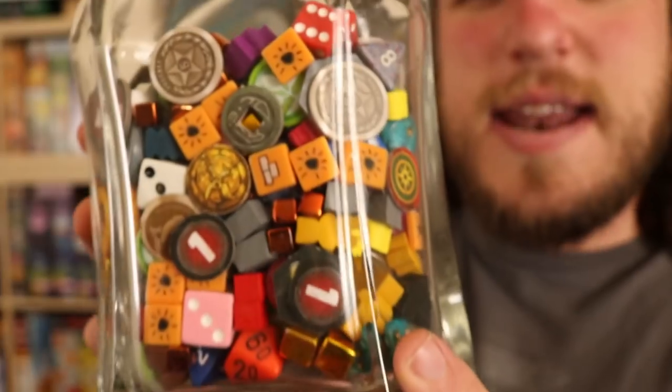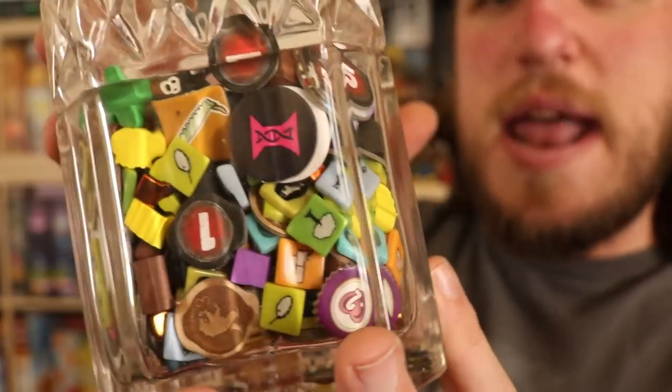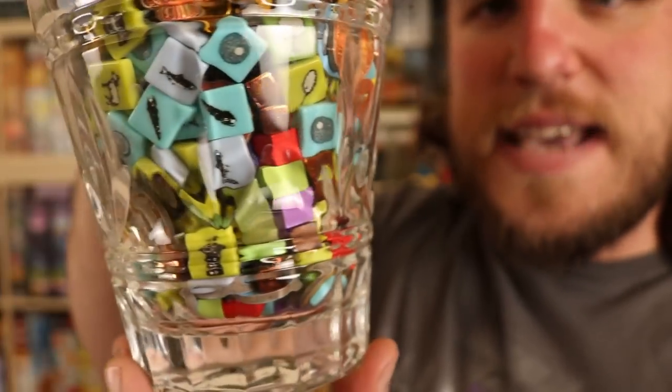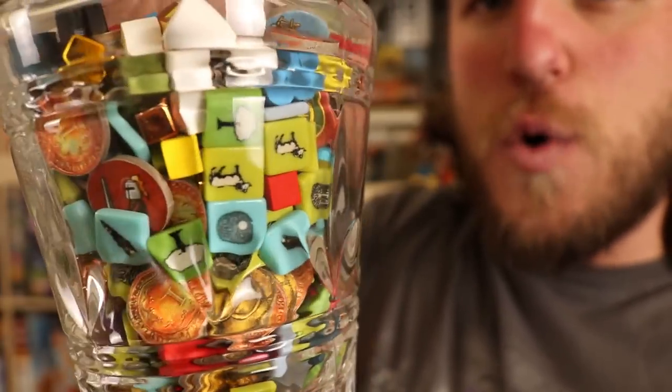The reason we've been collecting all these different bits is because we knew we wanted to make some kind of board game decor out of them. So anytime we upgraded anything — like upgraded to metal coins or plastic bits — we always kept those original bits in a bag, knowing someday we'd make board game decor out of them. We were originally going to fill an entire lamp, but then realized we could do the decanters instead. We're still planning on filling that lamp but we'll probably need to collect a bit more bits first.